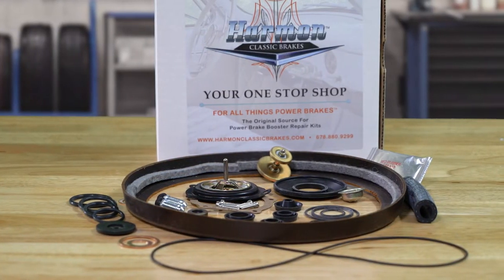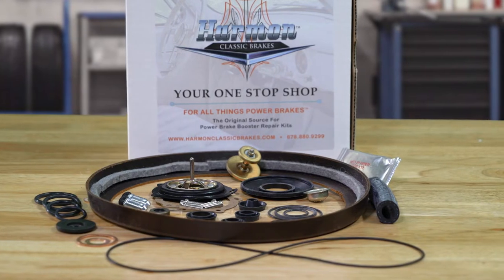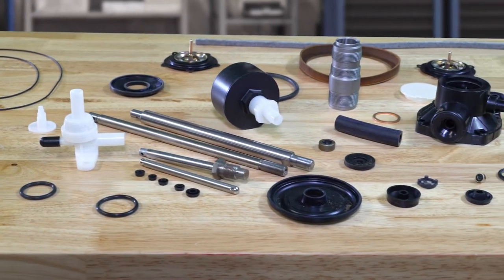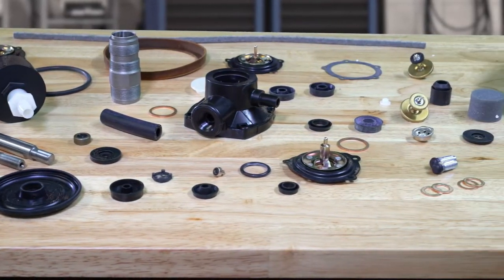Our major brake booster repair kits contain all the critical parts and components necessary to restore your Hydrovac back to like-new performance. We achieve this by manufacturing to exact specifications many of these parts that are included in our extensive line of repair kits.